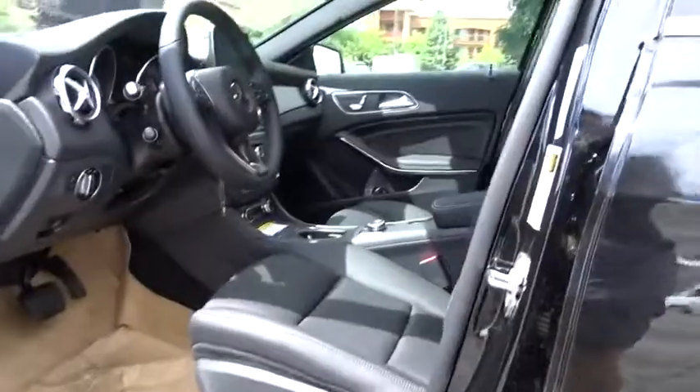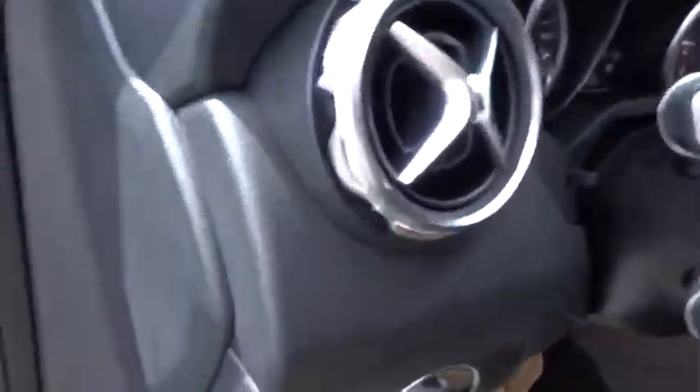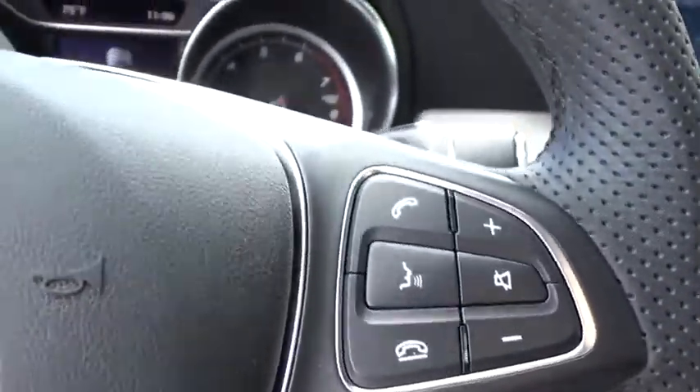Bluetooth, leather wrapped steering wheel, adjustable steering wheel, power steering, floor mats, keyless start, cruise control, four-wheel disc brakes, aluminum wheels, climate control.